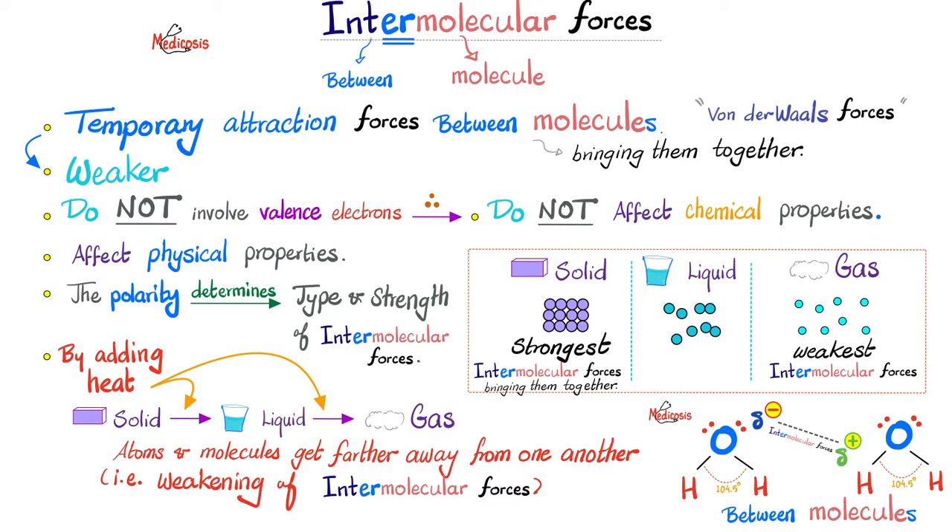Do intermolecular forces involve valence electrons? No, they do not. And because they do not involve valence electrons, they do not affect chemical properties for the most part. Instead, they affect physical properties — like the different physical phases of matter: solid, liquid, and gas. Also, polarity determines the type and strength of intermolecular forces, as we'll discuss soon.